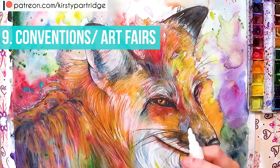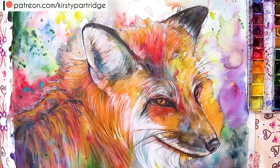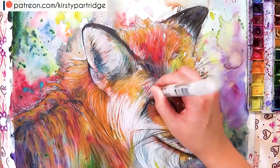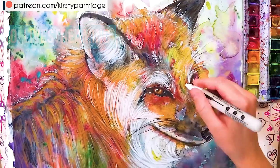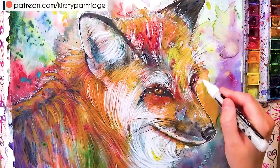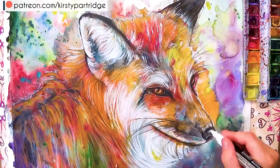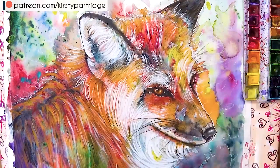The ninth way is through conventions, competitions, or art fairs. Depending on where you live, these can be very accessible, and people sell a lot of prints at conventions. Finally, the tenth method is live streaming and donations — especially on Twitch. I haven't personally done it, but many people find it a great way to earn extra income. It won't be your biggest earner, but it all adds up.